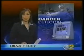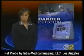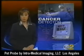Surgeons have a new tool in the battle against cancer. It's small enough to fit in the palm of your hand and powerful enough to save your life. CBS2 health reporter Dilva Henry joins us now. It's called the pet probe — a new device that tells doctors just how large the cancerous tumor really is.